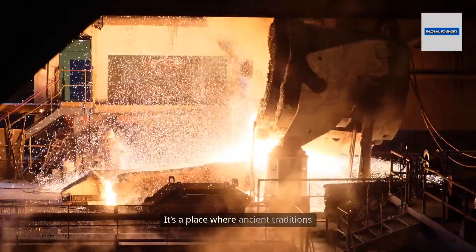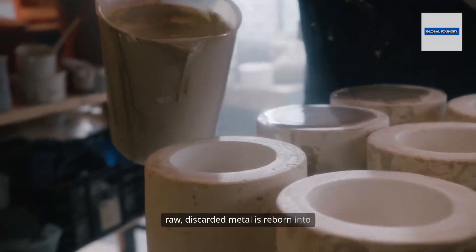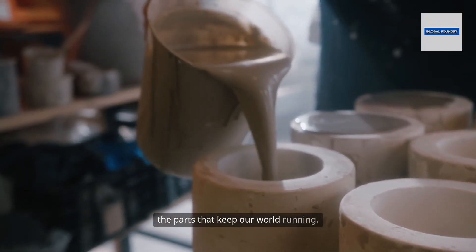It's a place where ancient traditions meet cutting-edge technology, where raw, discarded metal is reborn into the parts that keep our world running.